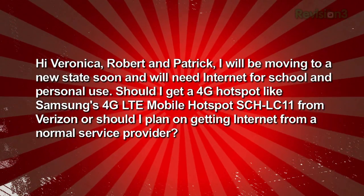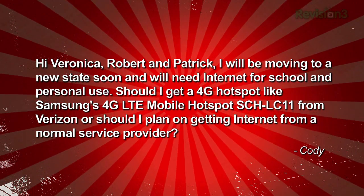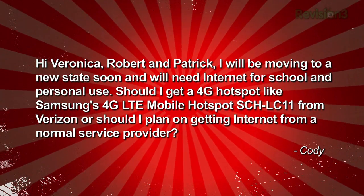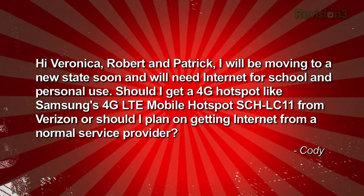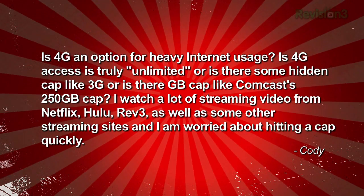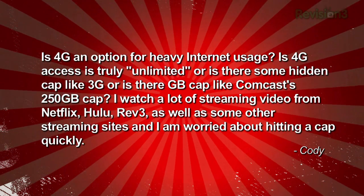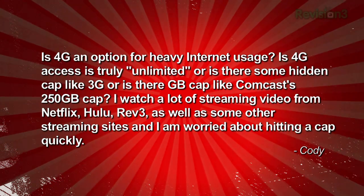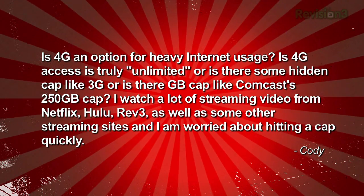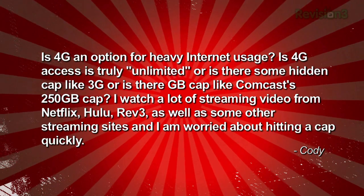Cody Anderson wrote in: 'I will be moving to a new state soon and will need internet for school and personal use. Should I get a 4G hotspot like Samsung's 4G LTE mobile hotspot SCH LC11 from Verizon, or should I plan on getting internet from a normal service provider? Is 4G an option for heavy internet usage? Is 4G access truly unlimited, or is there some hidden cap like 3G, or is there a gigabyte cap like Comcast's 250 gigabyte cap? I watch a lot of streaming video from Netflix, Hulu, Revision3, and I'm worried about hitting a cap quickly.'